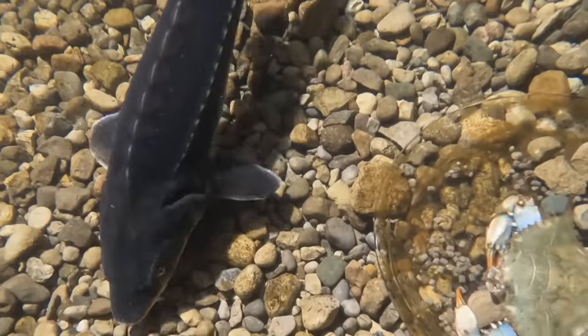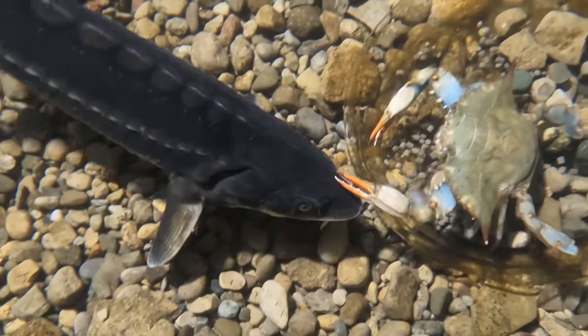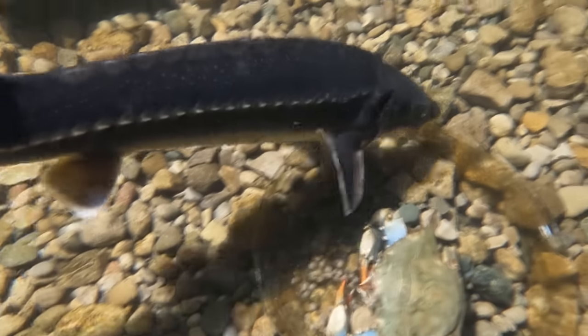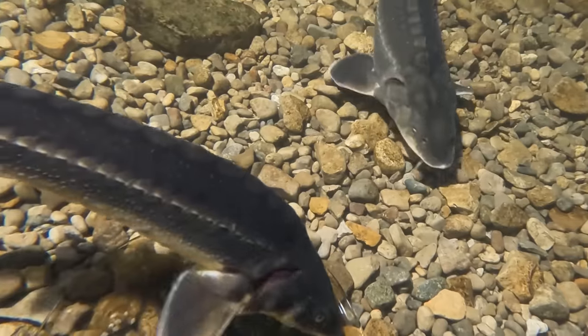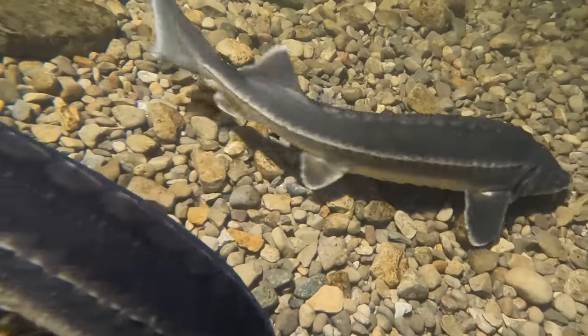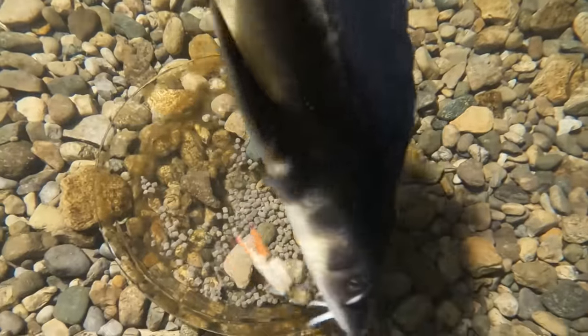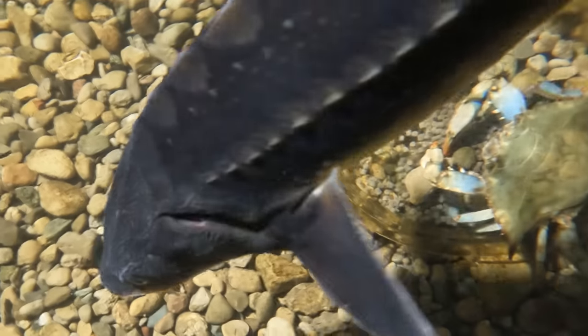You're looking through 12 feet of water so it's going to look a little hazy, but when you look straight down you can really see everything. The crab is trying to defend the pellets — those guys are hilarious when they try to fight with the fish.